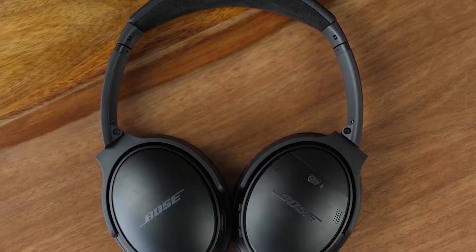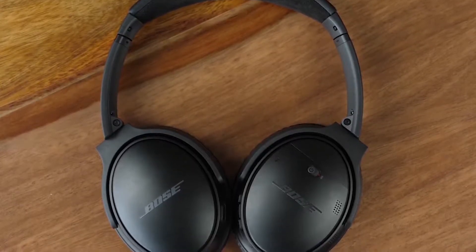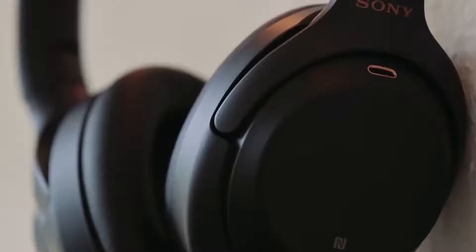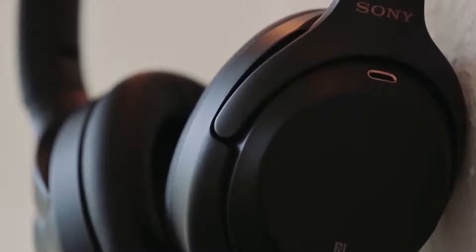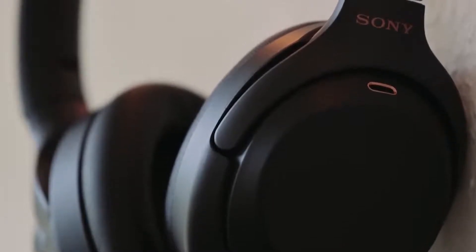In this video, we're breaking down the best 5 noise-canceling headphones on the market this year, based on price, performance, features, sound quality, and situations they'll be used in. We'll be taking a look at noise-canceling headphones in every price range, so whether you're looking for a good budget model or a premium set, we'll have an option for you.